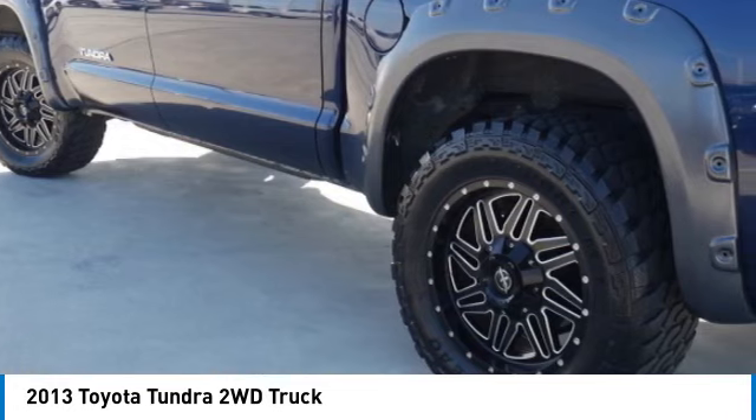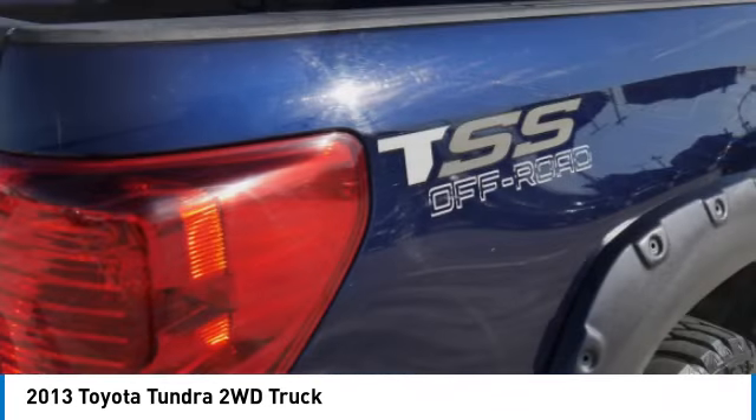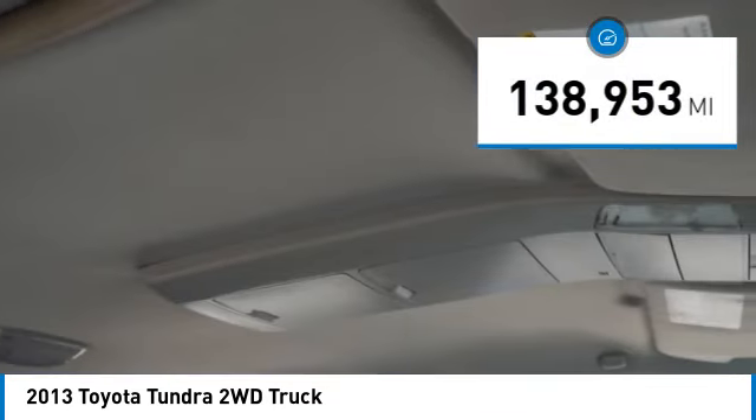With a towing capacity of up to 10,000 plus pounds and a payload capacity of over 2,000 pounds, the Tundra is the perfect mix of power and efficiency and is priced below $20,000. This vehicle has less than 140,000 miles.